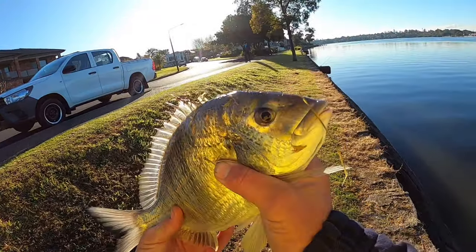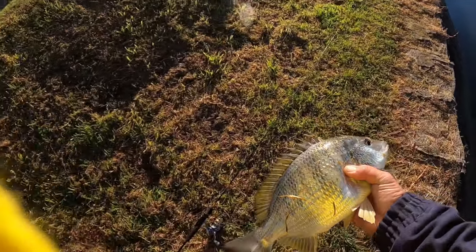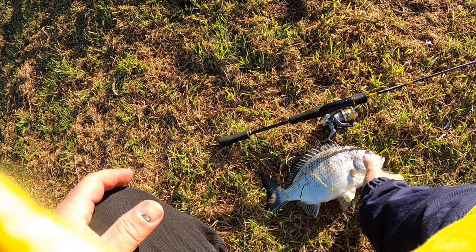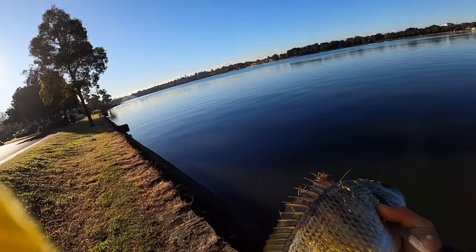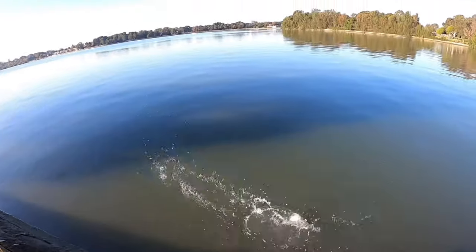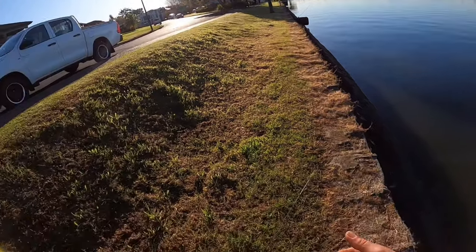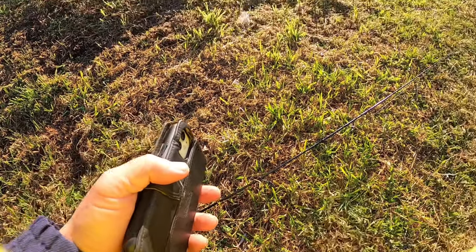You don't get better than that in the morning, on a winter's morning. Take some photos. What a bream. Alright bud — I want to get him back, thank you. Off he goes.